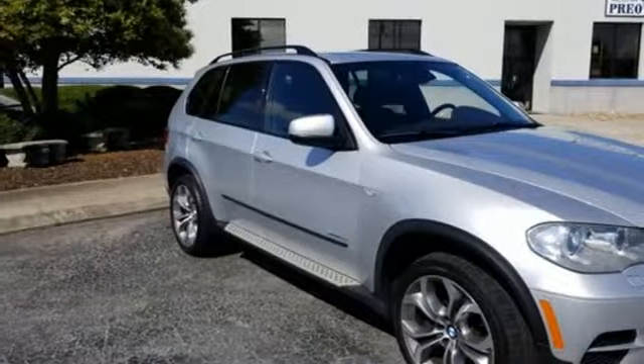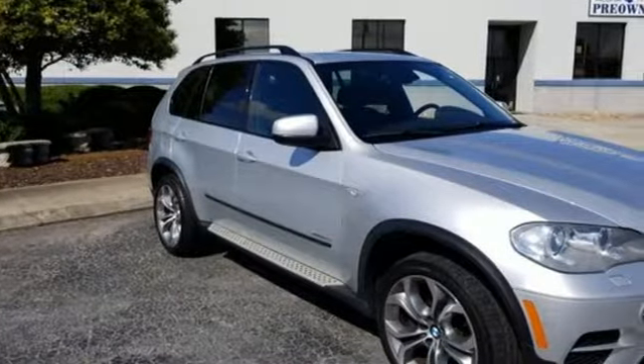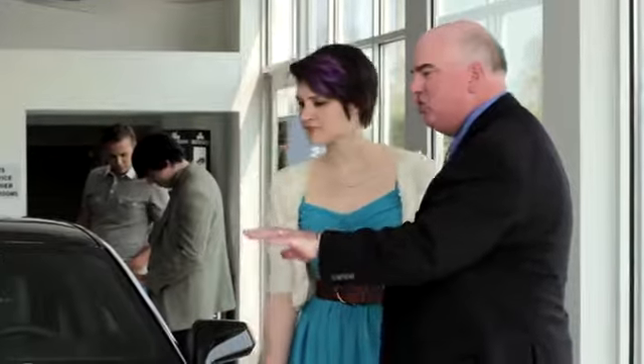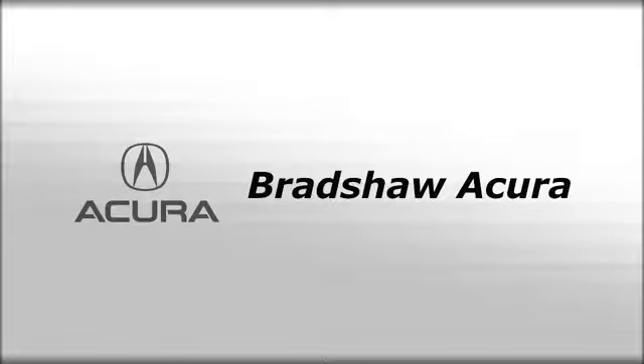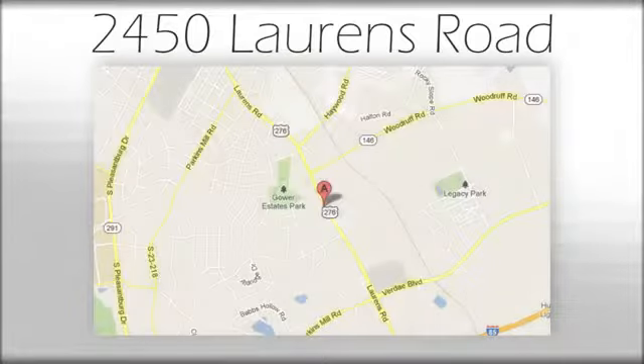Be the envy of your morning commute. Stop in today. We believe the cars we offer are the highest quality and ideal for your life needs. We look forward to doing business with you. Bradshaw Acura at 2450 Lawrence Road.